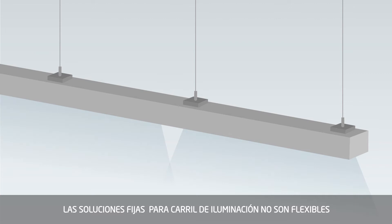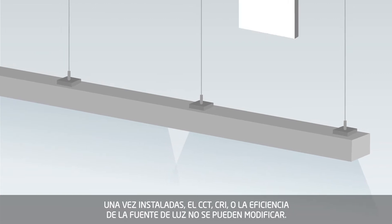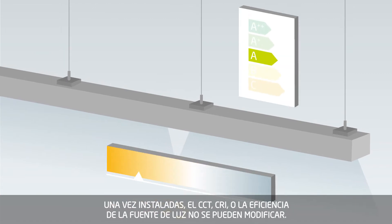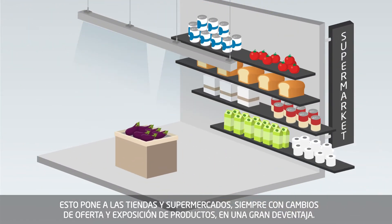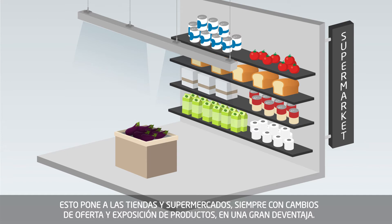Fixed track lighting solutions are inflexible. Once installed, the lumen output, CCT, CRI, or efficacy of the light source can't be changed. This puts retail shops and supermarkets with ever-changing product offers and displays at a big disadvantage.